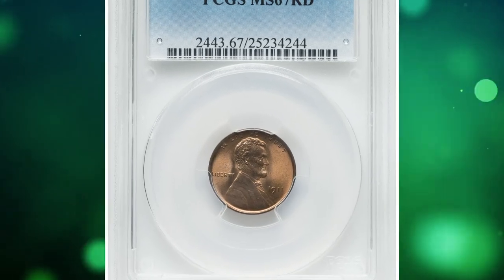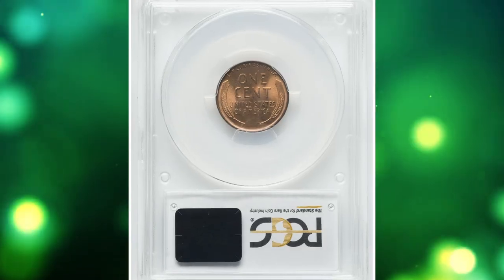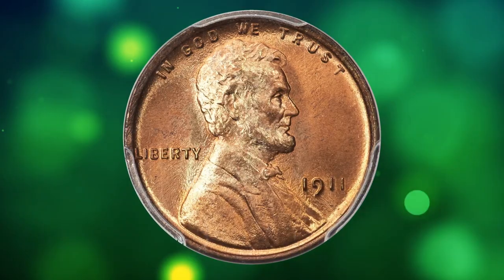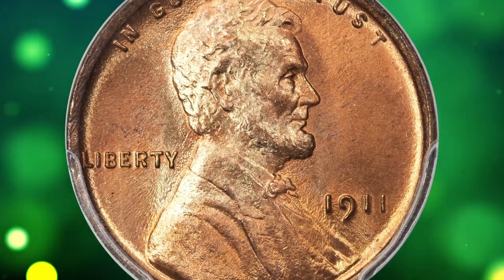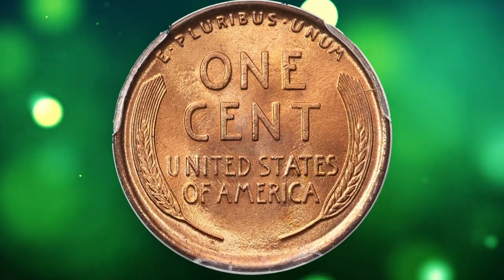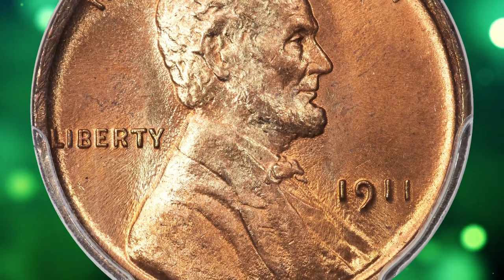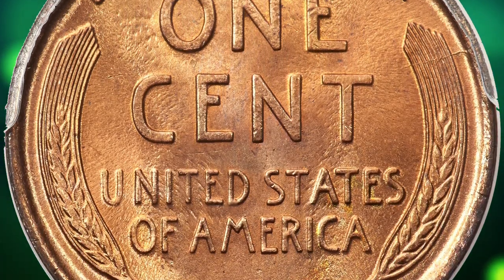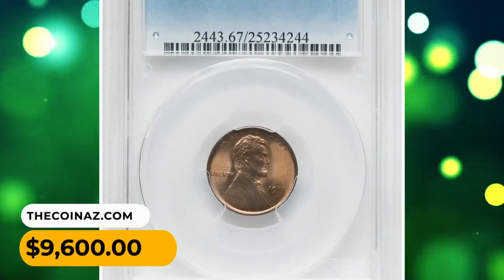Number 3: a 1911 Lincoln Cent in MS67 Red condition. The appeal of this full red superb gem to the registry set collector is rivaled by very few others. The coin exhibits frosty copper-orange luster and remarkably clean surfaces, with none of the tiny planchet marks and ticks that typically affect Lincoln's shoulder. The fields exhibit minor die fatigue in the margins, but the strike is nonetheless bold on each side. Sold on August 17, 2023 for $9,600.